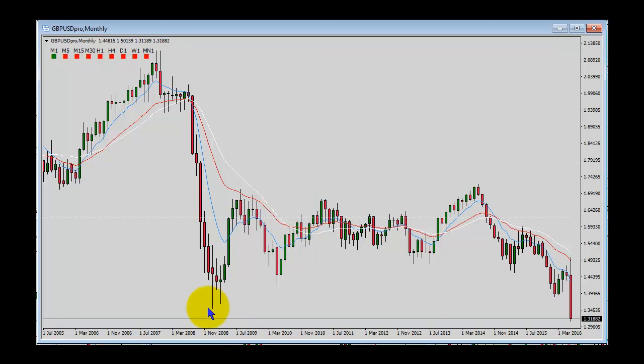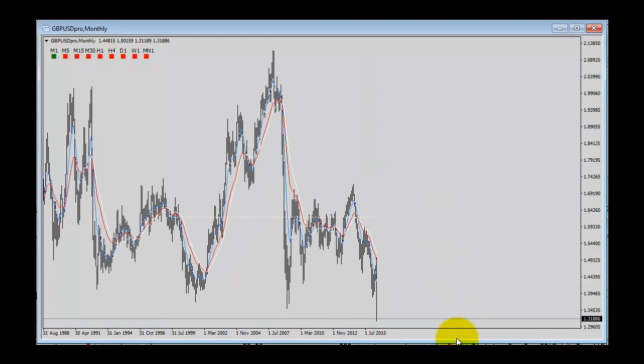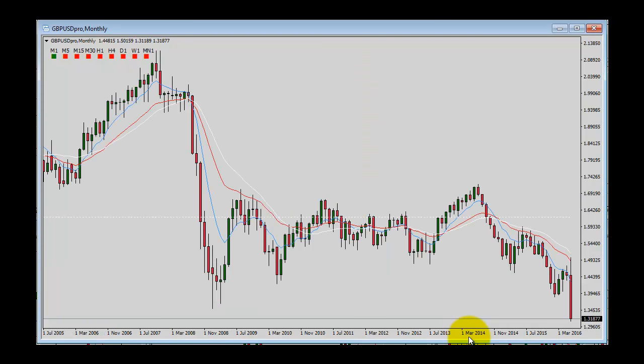Lower to where? Well, at a minimum, this low from back in 2008. And as we can see, we're already below that low, so there is room to go lower. We can't really even see any support. We're at, I think, around 30-year lows or something like that. But bottom line, the trend is down. You just have to follow it — it'll tell you what to do.